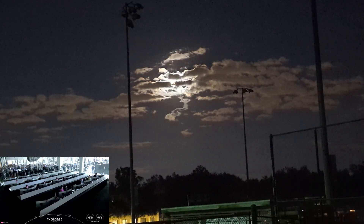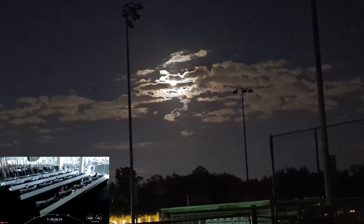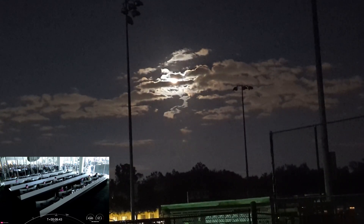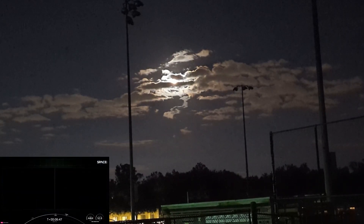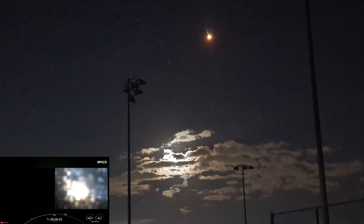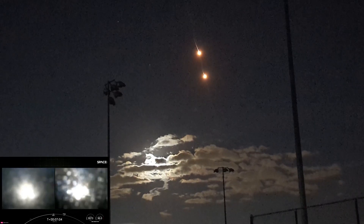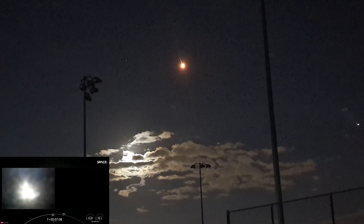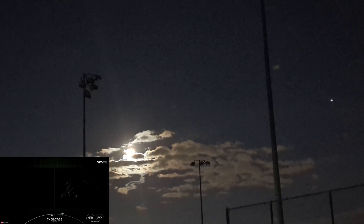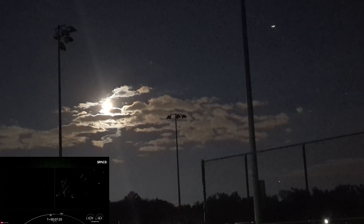The center core will be expended and we are not attempting to recover it today. The entry burn is coming up for the side boosters. Booster entry burn startup — and there's that call out that the entry burns have begun. You can see on your screen the engines have reignited. Booster entry burn shutdown. A short burn for both of those boosters, just under 20 seconds. All vehicles are on nominal trajectories.